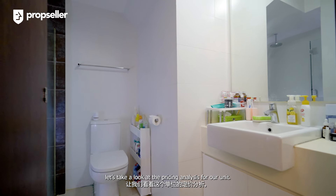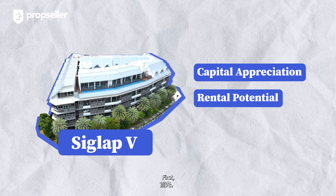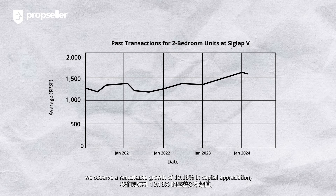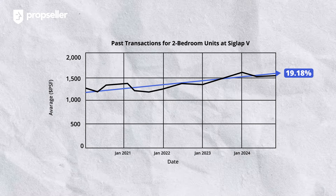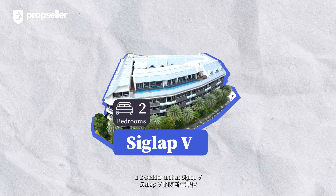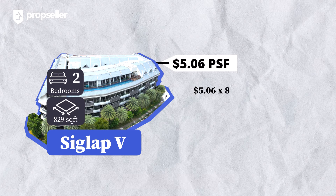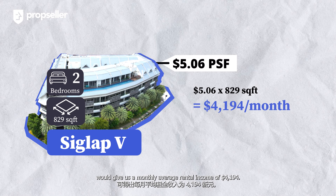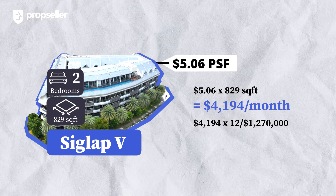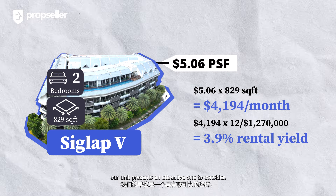Before we check out the bedrooms, let's take a look at the pricing analysis for our unit. For investors considering a purchase at Ciglab V, let's examine the capital appreciation and rental potential you can expect. By analysing past transactions from 1 January 2021 to date, we observed a remarkable growth of 19.18% in capital appreciation, representing a fairly competitive return for any investor. In terms of rental yield potential, a 2-bedroom unit at Ciglab V commands an average rental PSF of $5.06. Multiplying that with our unit size of 829 square feet gives us a monthly average rental income of $4,194. Taking the gross rental income multiplied by 12 months and dividing that by our listing price of $1.27 million gives us a high rental yield of 3.9%, making our unit an attractive one to consider for investment purposes.